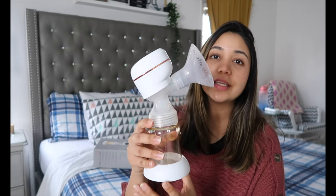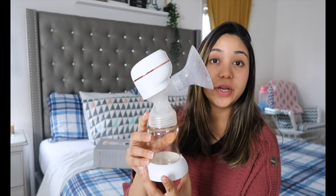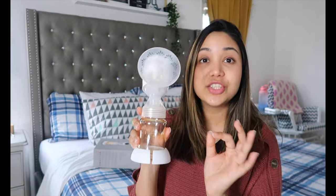Before I dive into the pump and show you everything about it, let me tell you a little bit about this company. Bamax is basically here to help all the moms out there who are struggling to breastfeed and finding it painful. They're here to make your life easier, and it definitely made my life so much easier.